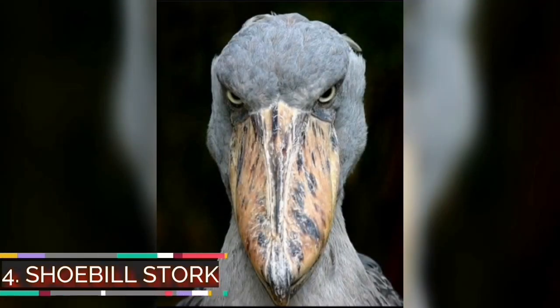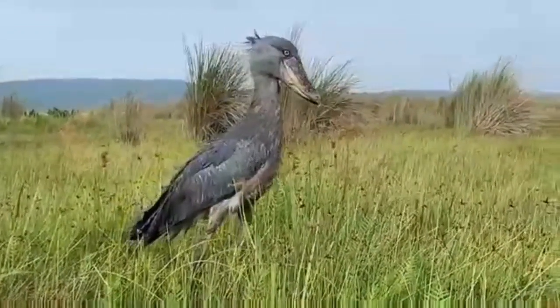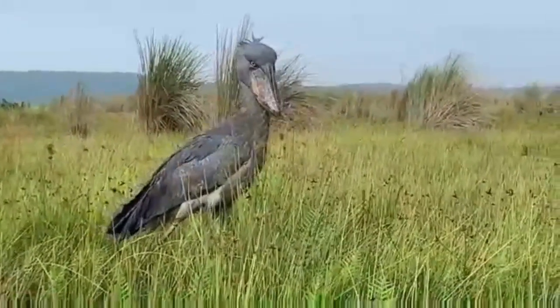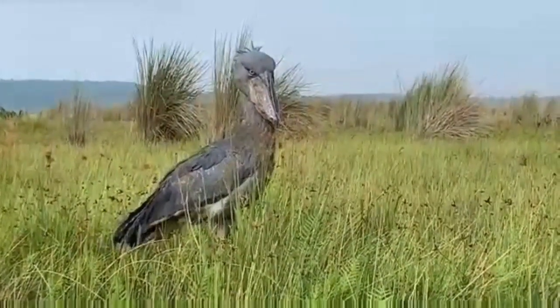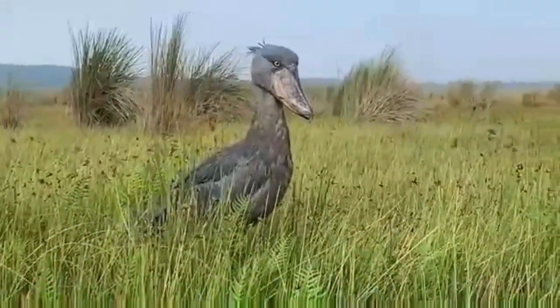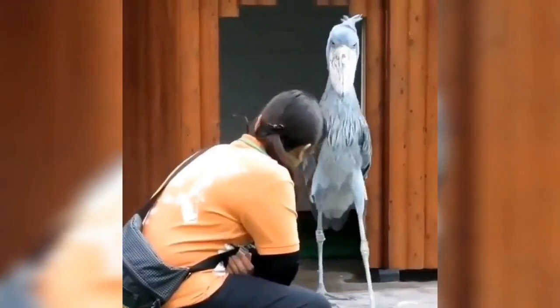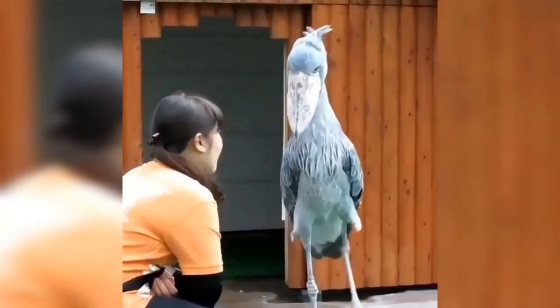Number four: shoebill. Shoebills are large, secretive, stork-like birds which look like they belong in the prehistoric age. Found in the marshes of Sudan, Rwanda, Uganda, and Zambia, and classified as vulnerable, the shoebill has massive feet, an enormous beak, and is very tall for a bird. They can live for more than 35 years.